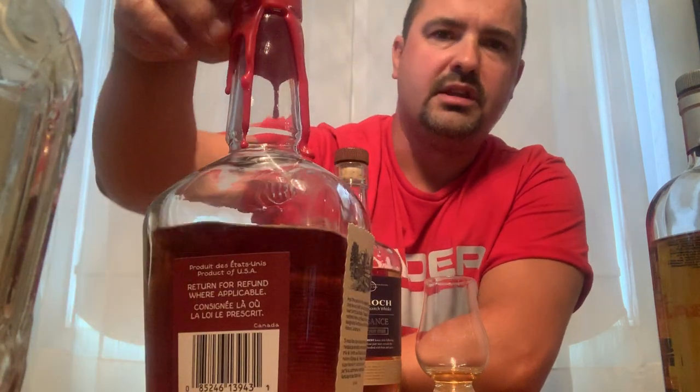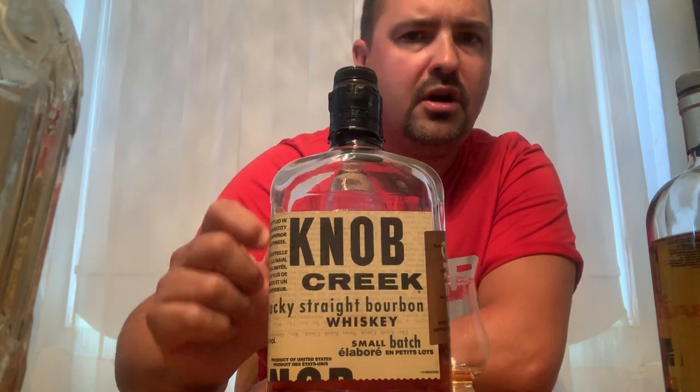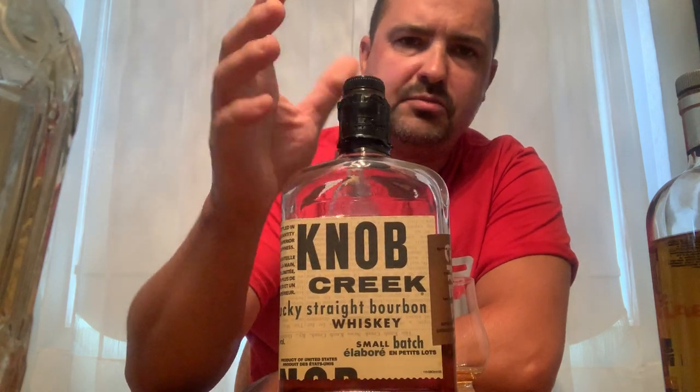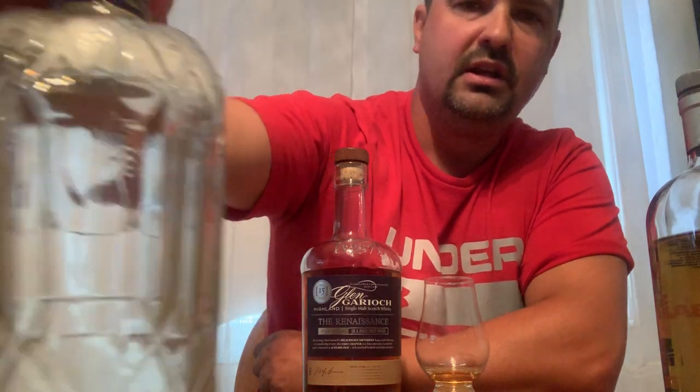Maker's Mark is a 45% ABV. I hate the waxing but it is what it is. Next in my bourbon collection is Knob Creek bourbon whiskey — straight bourbon whiskey. This is a fantastic bourbon, I highly recommend it. It's 50% ABV, it's a small craft distillery making a lot of good bourbon in the US.